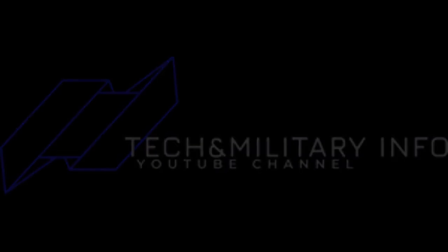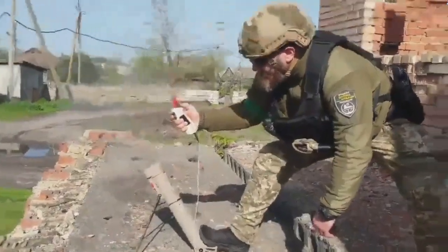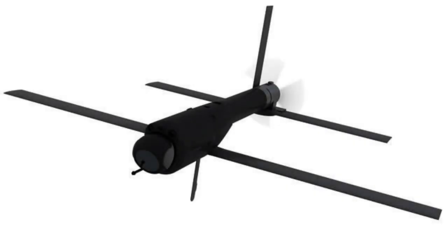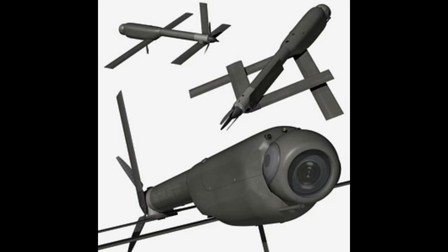Welcome to the Tech and Military Info channel. Let's talk about the drone that is helping Ukraine fight against Russia. Switchblade drones, also known as kamikaze drones, are used as loitering munitions — small unmanned aerial vehicles (UAVs) designed to be launched from a platform and fly towards a designated target. They are typically small, lightweight, and portable, making them easy to carry and deploy in the field.